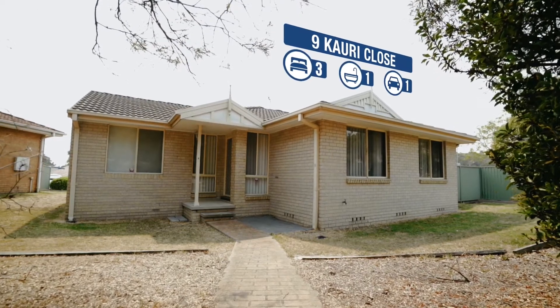Hey guys, I'm Troy Duncan, Principal of First National Lake Macquarie, and again I have another exclusive listing for you. Do you think you can't afford a three bedroom brick home in Walls End? Well I'm here to prove you wrong. This is a lovely affordable home. Come in and check out Nine Cowrie Close, Walls End.